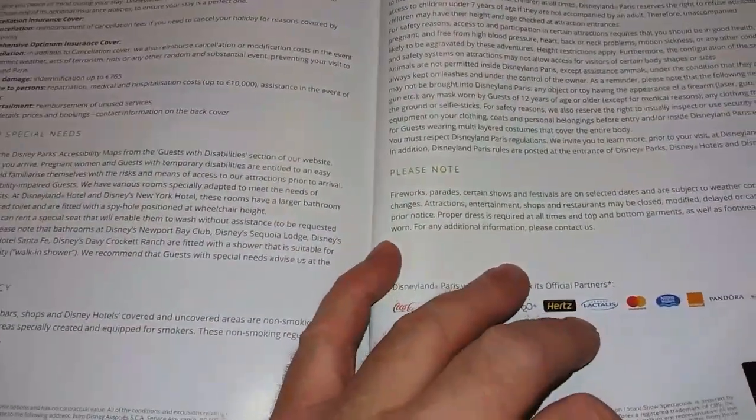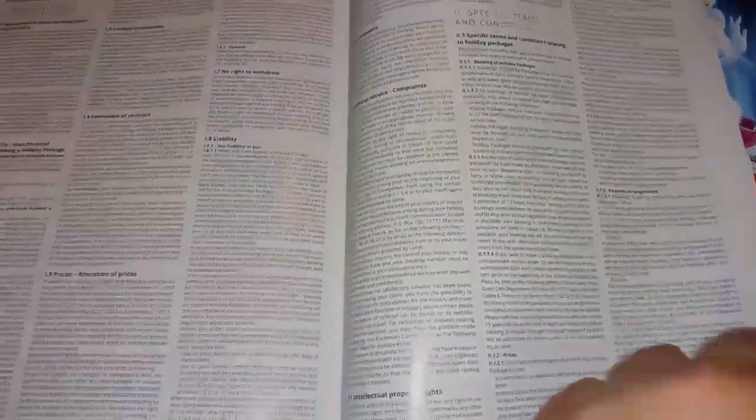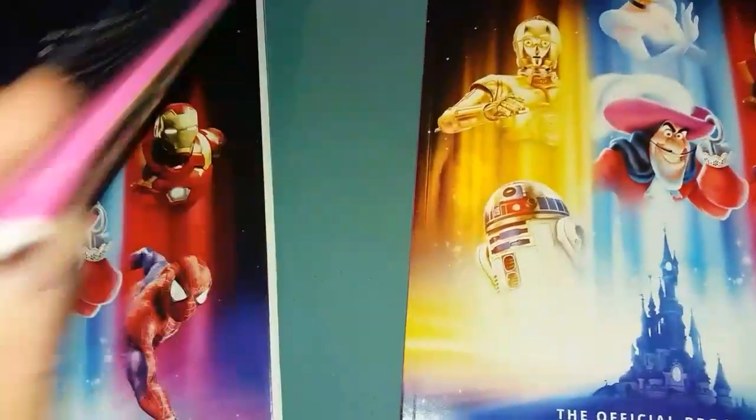There is some information about insurance offered by Disney, and some very small print with terms and conditions. So that's basically a quick run-through of the brochure.